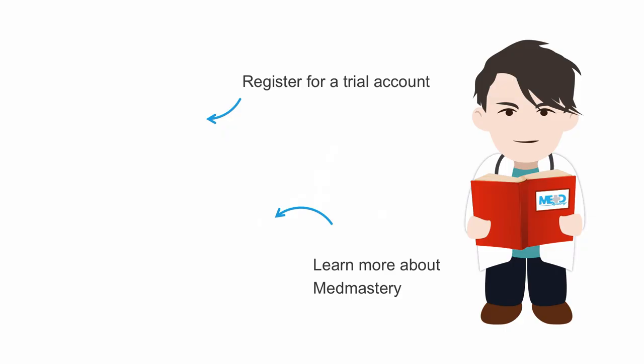That's it for now. If you want to improve your understanding of epidemiology, make sure to register for a free McMastery trial account and attend our epidemiology essentials course. We've just opened it up to trial users due to the huge demand. Stay safe and talk soon.